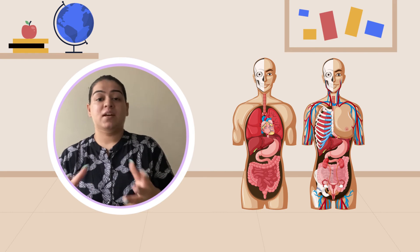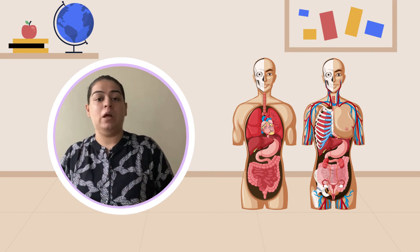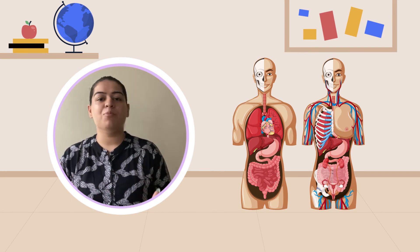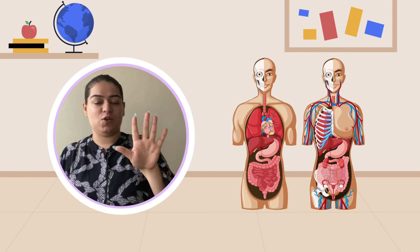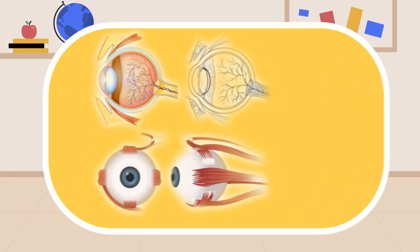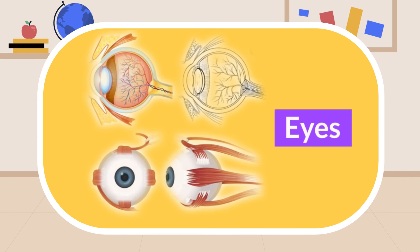A small question for everyone: can you tell me how many sense organs do we have? Yes, that's correct — we have five sense organs and they are very important. Let's start. Number one: eyes. Eyes help us to see the objects around us.